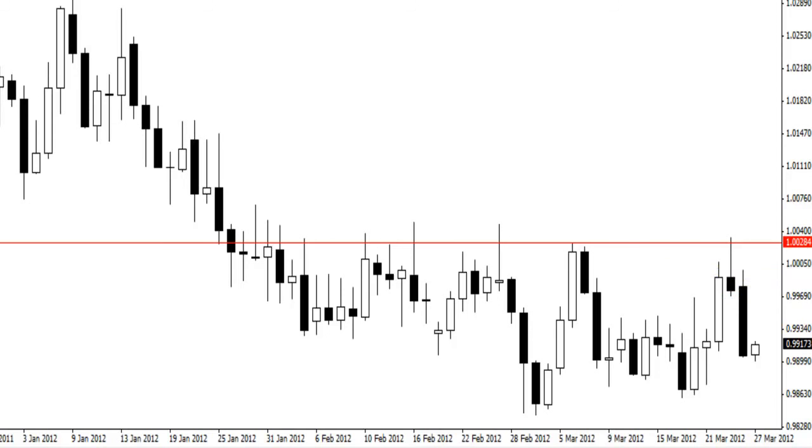So I simply entered the break, price fell away, I took profit and moved to break even. I've put some money away while the market made it available, managed my risk, and I'm looking for a nice decent risk-reward trade.